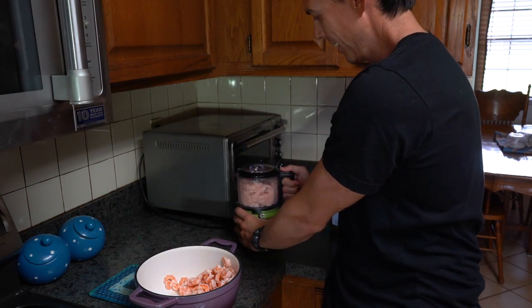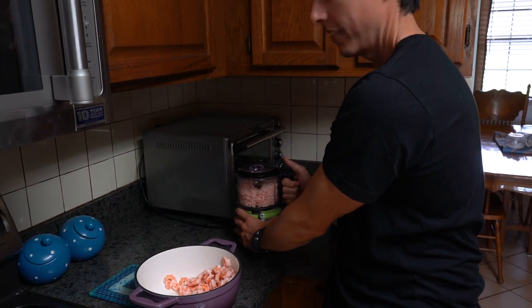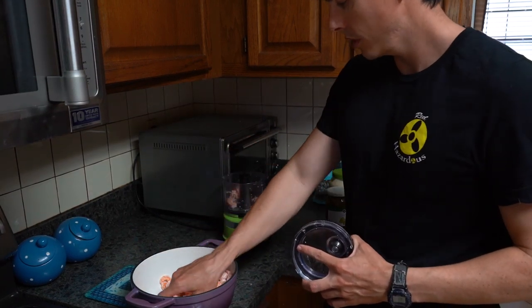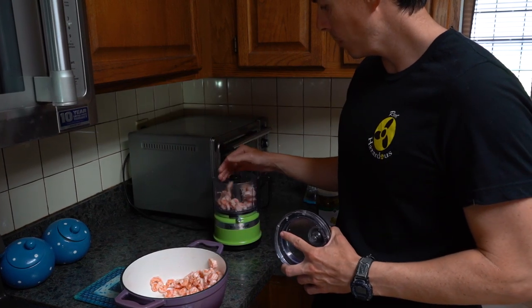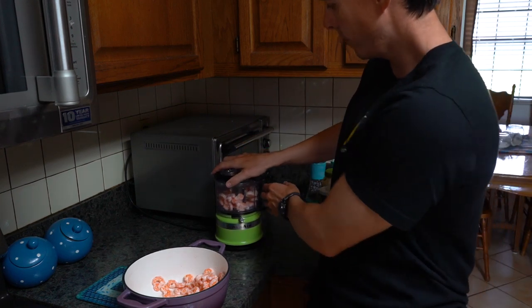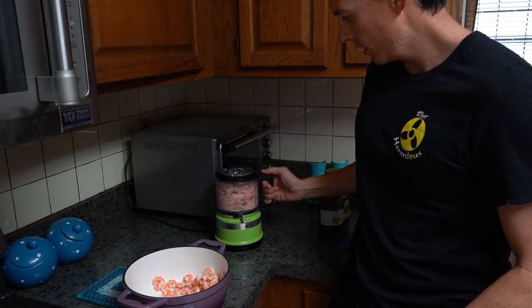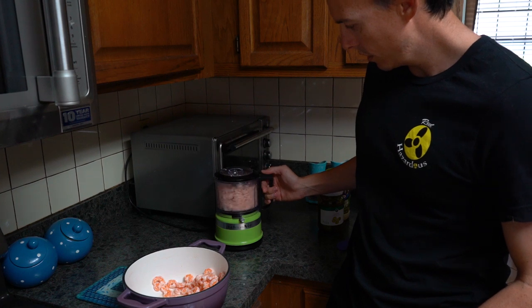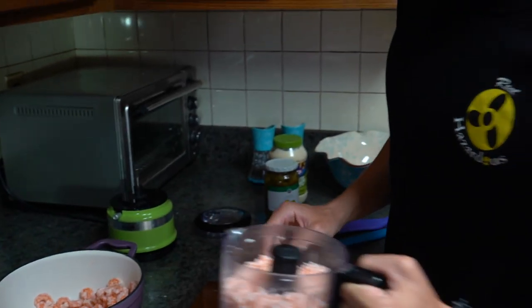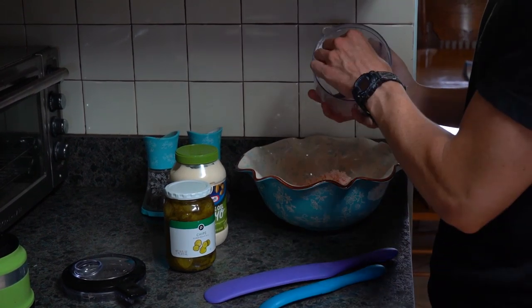Take some shrimp, put it in there about this much, and lightly chop it up with a few more pulses. Then dump it into your bowl.